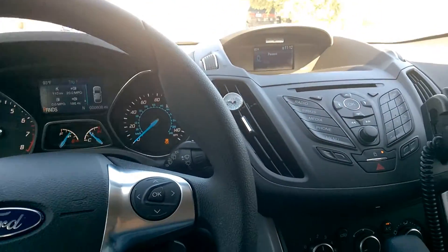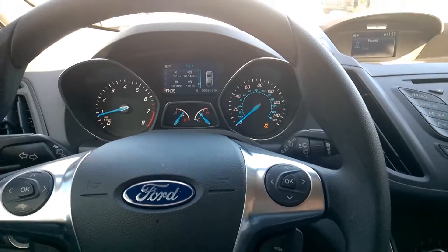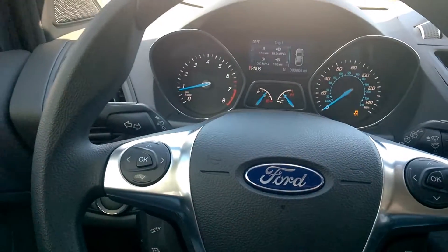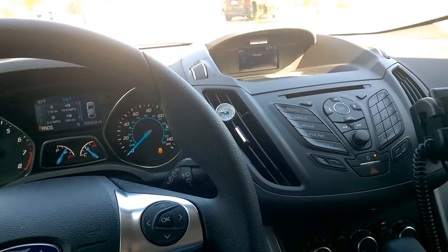It's not screaming fast or anything but it definitely gets out of its own way, and when it's cooler out it seems to take off pretty quick. Probably quicker from a dead stop than my Durango did. On the top end, our minivan might be a little faster.